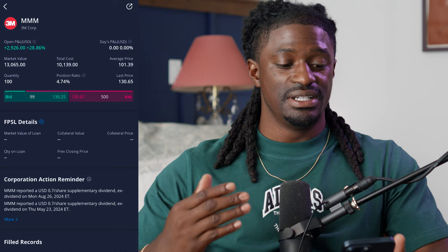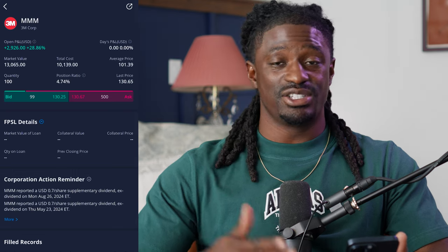My favorite dividend king that I've actually been purchasing for the last couple months is 3M. As you guys can see right here, I have 100 shares of 3M and I'm up $2,926 without my dividends.